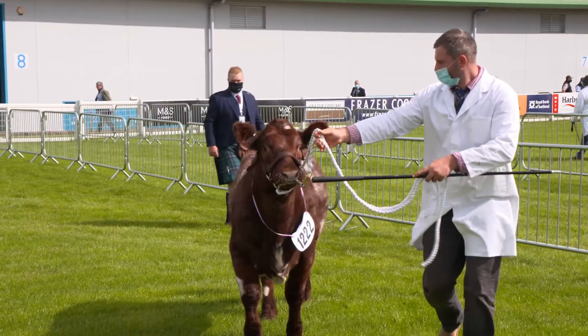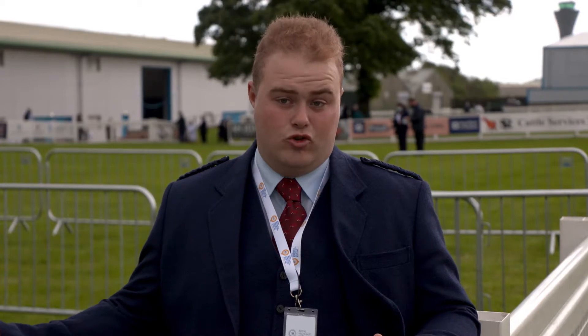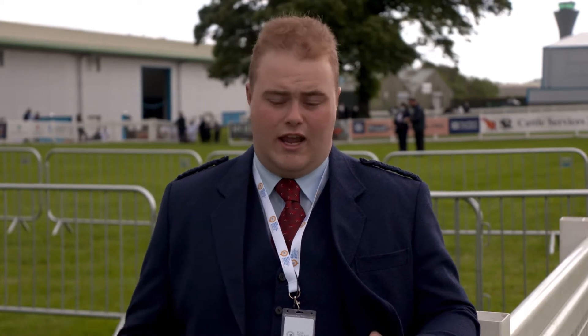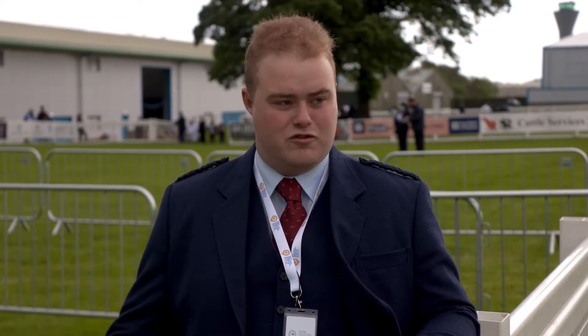Shorthorns are a very stylish animal and they do have quite a lot of character naturally. They have this ability to take to and graze rough forage — hill land — and turn it into beef or milk for calves. They are just naturally a very hardy cow, but also very stylish in the show ring as well, so it kind of serves both purposes.